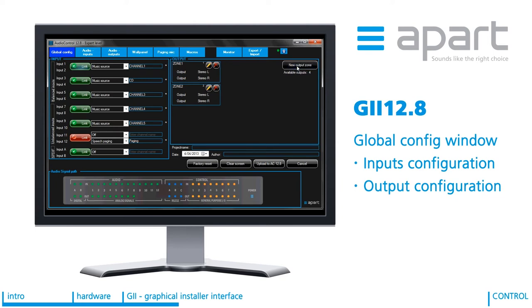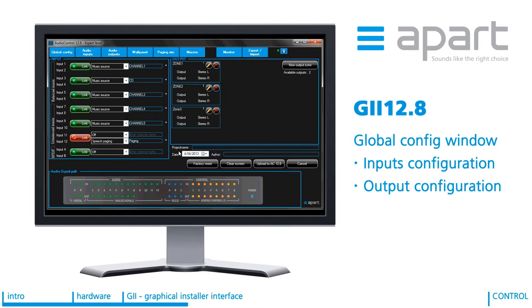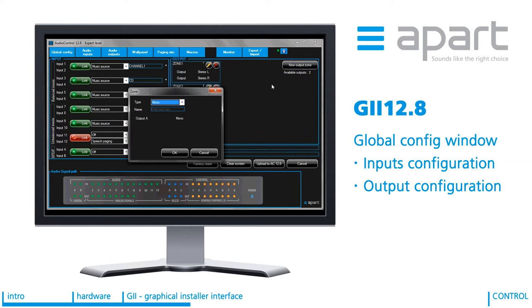Via the GUI it is very easy and intuitive to configure exactly the output type you want. You can choose to have mono, stereo, mono crossover, stereo crossover or 2.1 zone configured. Labelling of the output zones is mandatory again to make the end user's life as easy as possible. Adding an extra output zone is very easy by the click of a button. The graphical installer interface will always show you how many outputs you still have available. If there are only three outputs available, the stereo crossover option will no longer be displayed.